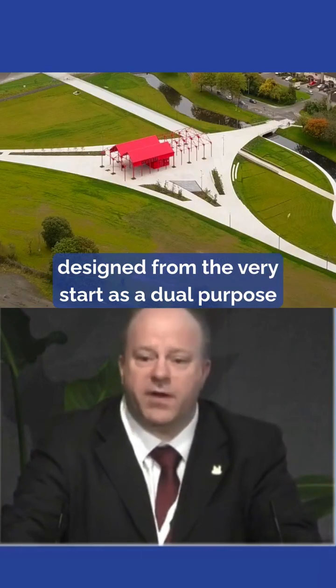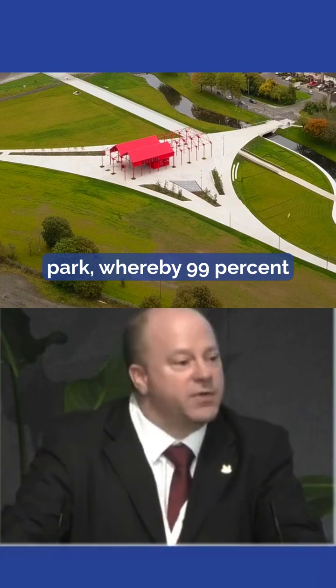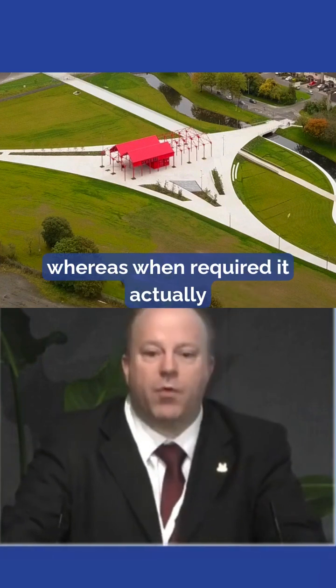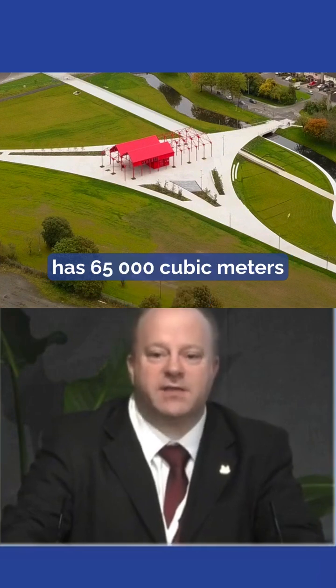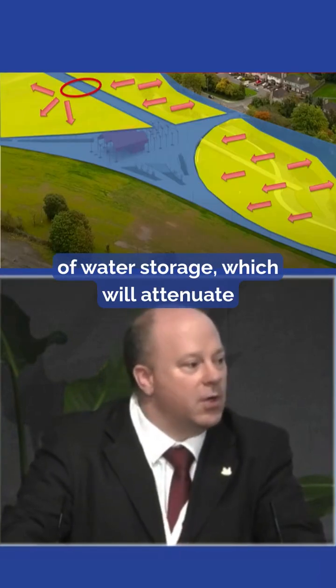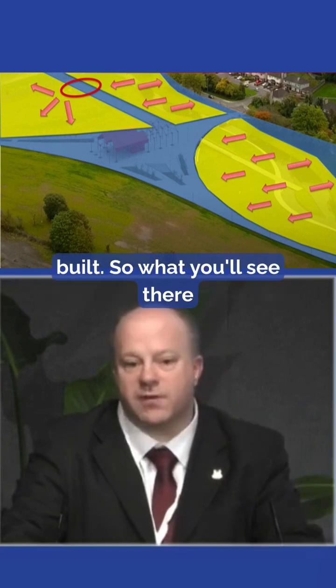This was designed from the very, very start as a dual-purpose park, whereby 99% of the time it acts as a public recreational facility, whereas when required, it actually has 65,000 cubic metres of water storage, which will attenuate a flood situation in the docklands going forward once it's built.